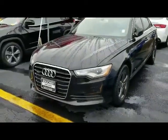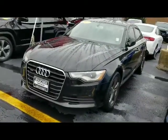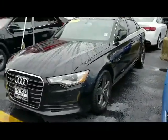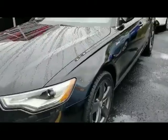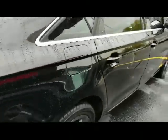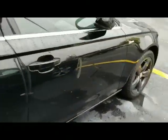Hi, it's Patrick Tweiler, Frank Boucher Chrysler Dodge Jeep Ram Volkswagen in Janesville, with a quick video on the 2012 Audi A6. It's got about 103,000 miles on it, black exterior, black interior — very clean, well taken care of.